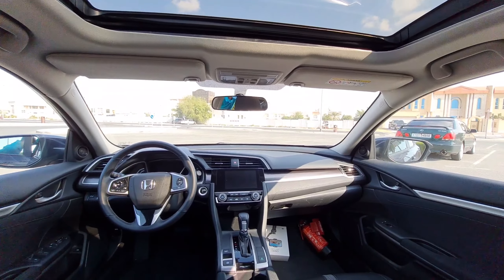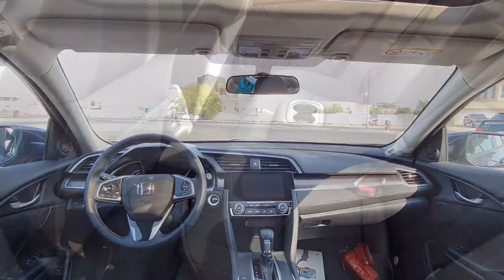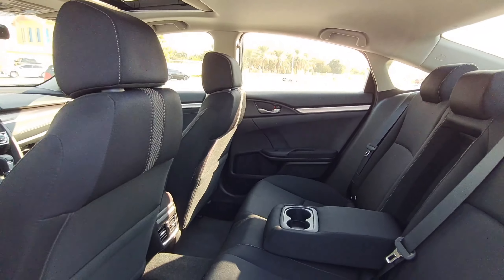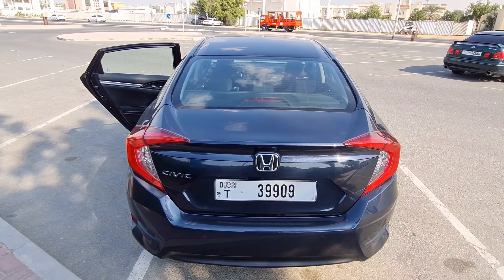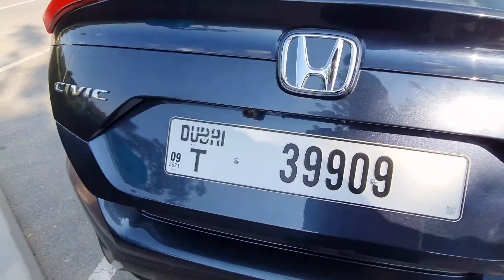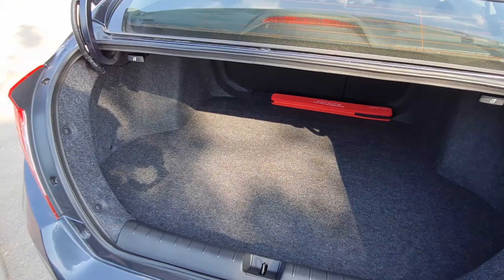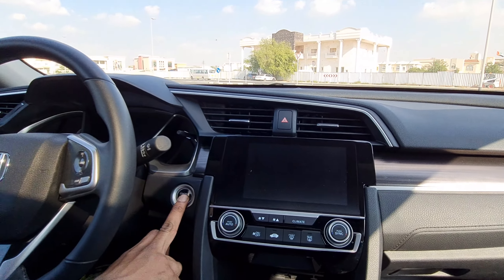From the rear it looks gorgeous, with an LED tail lamp setup that looks quite exceptional. The Honda badging is there, and the main characteristic of this car is its very sporty setup — you really cannot drive this car sensibly. It's great for revving hard and delivers pretty sporty performance.